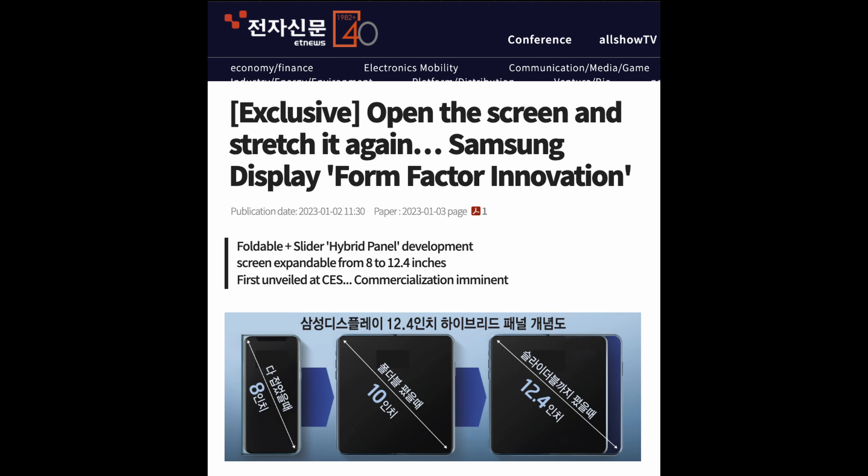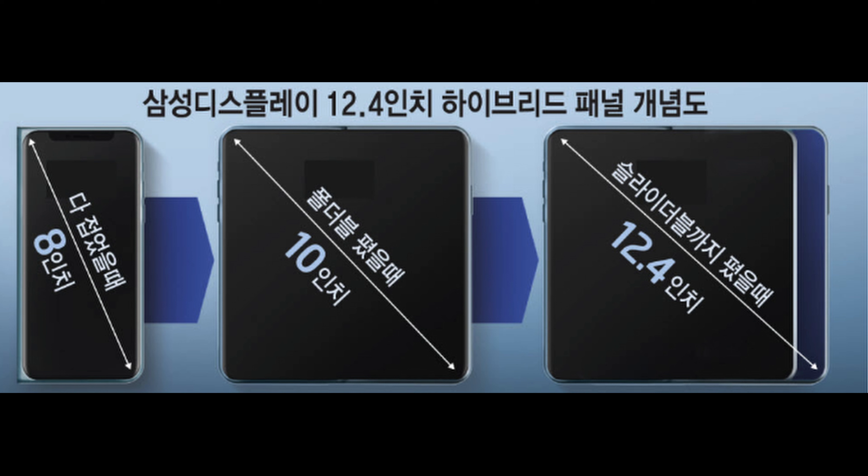Our last story of the day has to do with a new slidable display that is going to be potentially unveiled at CES — basically today, tomorrow, within the next couple of days — from Samsung. This is really cool looking. It's coming out of Korea and they're saying Samsung display form factor innovation, foldable/slidable hybrid panel development — screen expandable from eight inches all the way up to 12.4 inches — will be unveiled at CES. You can see how it's going to get bigger and bigger by basically sliding it out. If it's going to be this big, I think it could be a phone turned into a tablet, but I really think it's going to end up being a tablet.